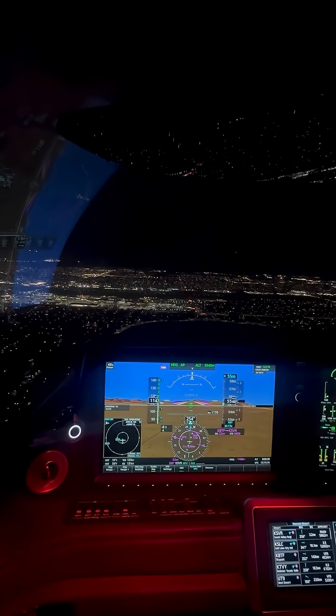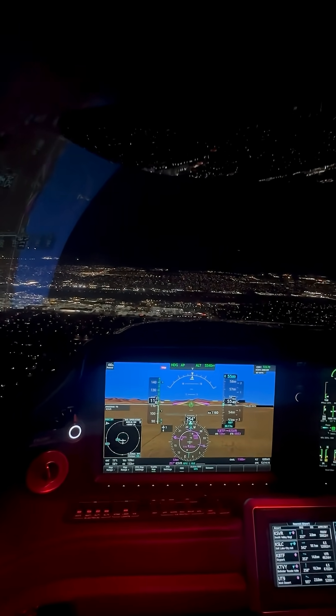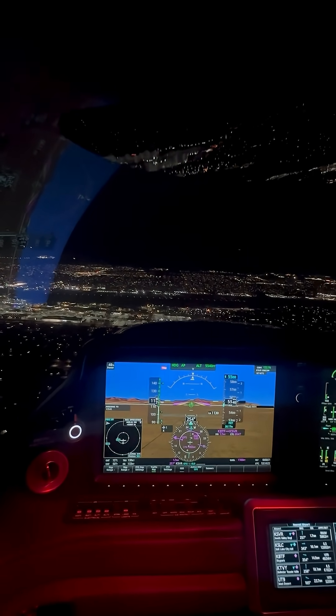We're just about midfield, coming up on midfield. The plan is we're going to cross over and then enter the right downwind. Kind of slowing it down a little bit, brought it back to like 46% power.